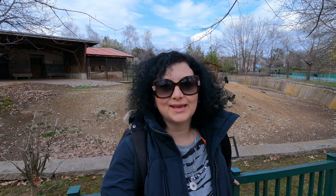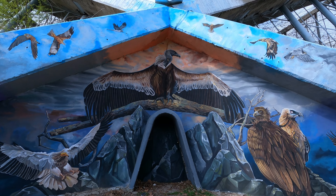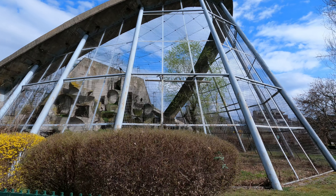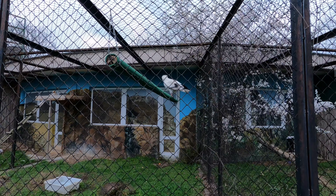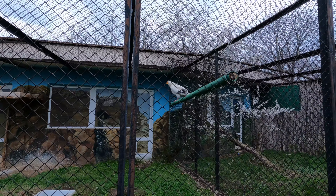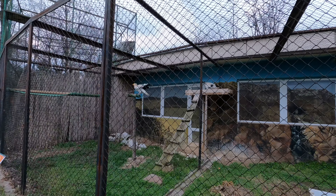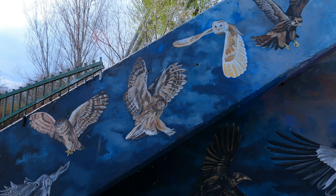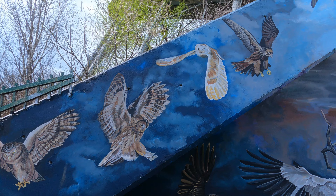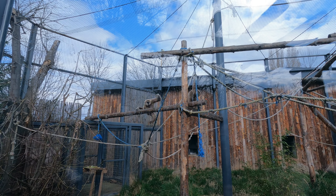The Sofia Zoo was established in 1888 by King Ferdinand. This is the oldest and largest zoological garden in Southeast Europe. It attracts approximately 800,000 visitors per year. The zoo boasts a rich variety of wildlife with nearly 2,500 animals spanning 312 different species.